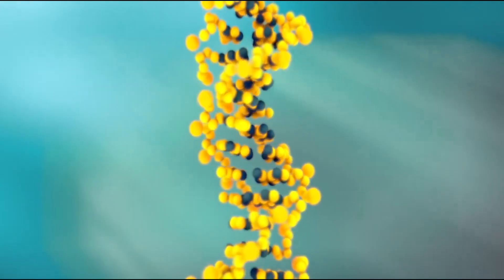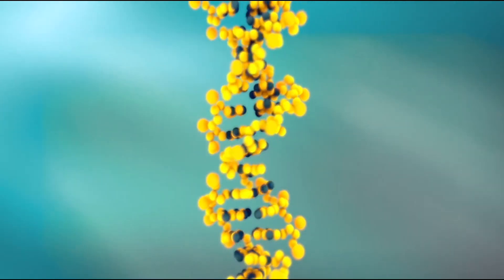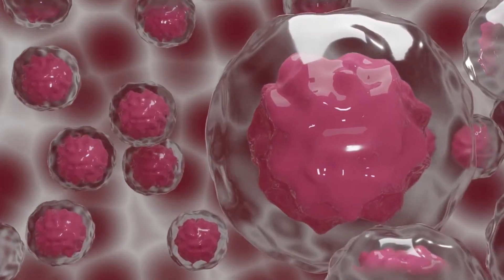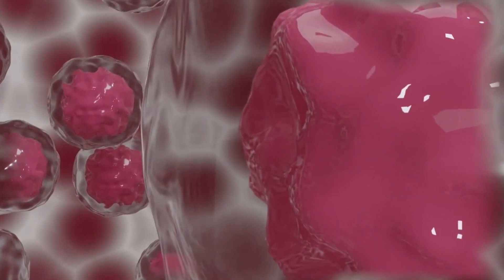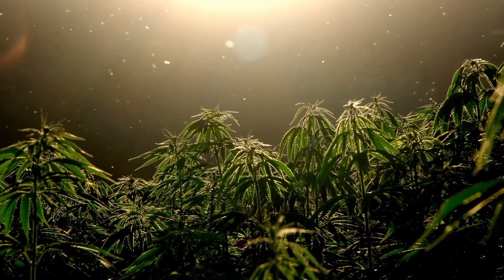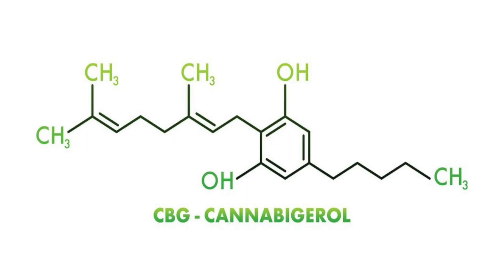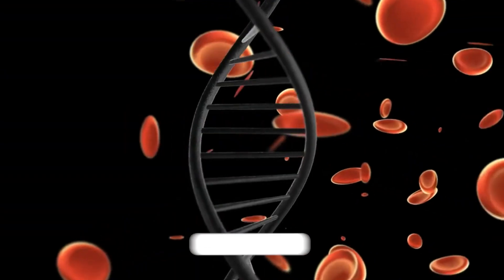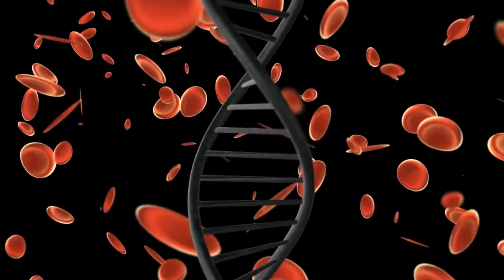Genetics is another factor that can influence the conversion of CBG into THC or CBD. Different strains of cannabis contain different concentrations of CBG, THC, and CBD, among other cannabinoids. Some strains are bred to have high levels of THC while others are bred to have high levels of CBD. These genetic differences can affect the conversion of CBG into THC or CBD, depending on the specific enzymes and environmental factors involved in the plant's biosynthetic process.